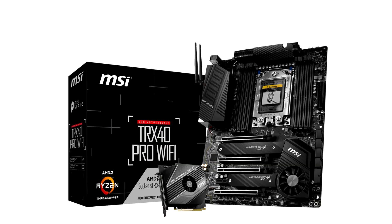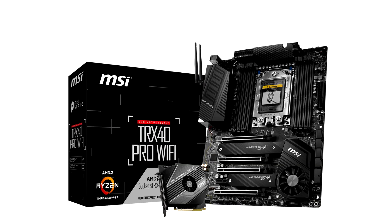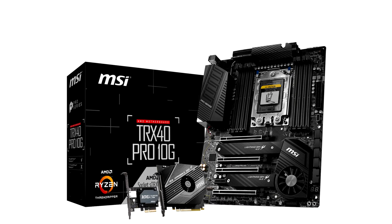To meet the most demanding requirements for content creation processes, the Creator TRX40 motherboard is well designed in every respect. The design concept follows the craft of crystal — the crystal design reflects light magically with millions of color effects. Creator TRX40 also features the best hardware design for maximum performance and long-lasting operation.